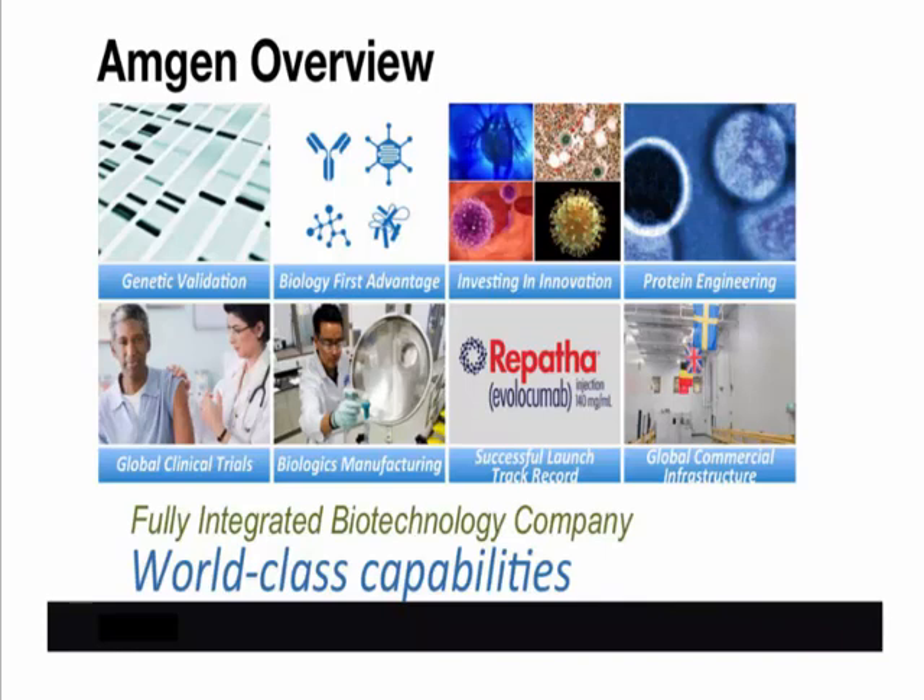I'd like to first set the context for this project with a quick introduction to Amgen and touch on a few of the key capabilities that we value, which in turn shape the business objectives that drove this project.